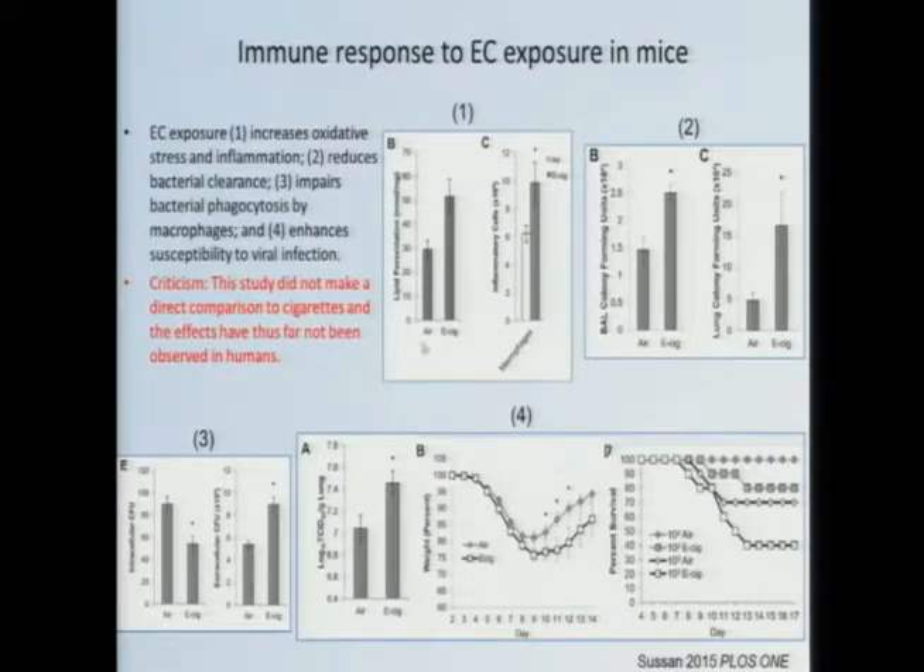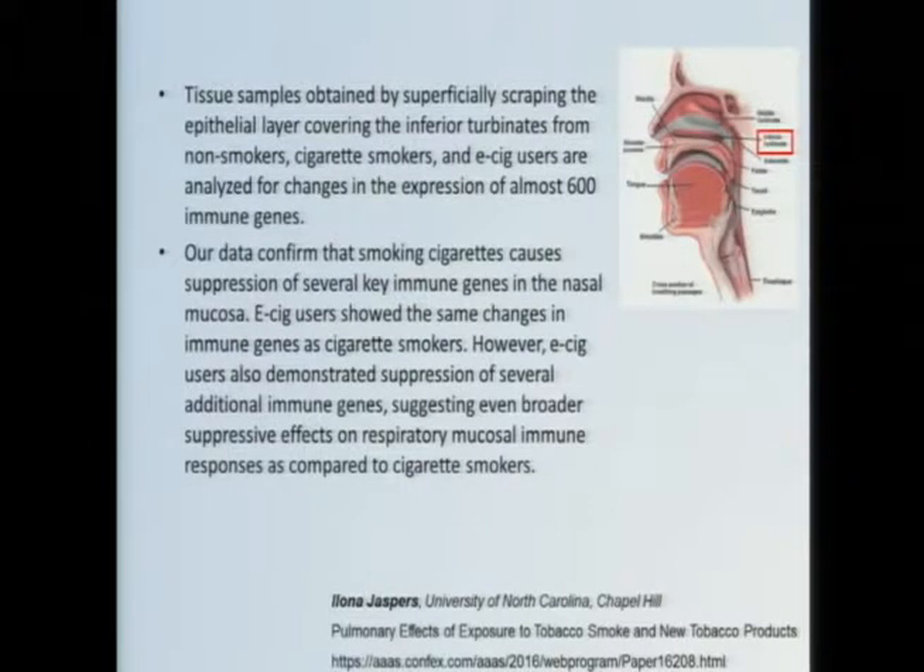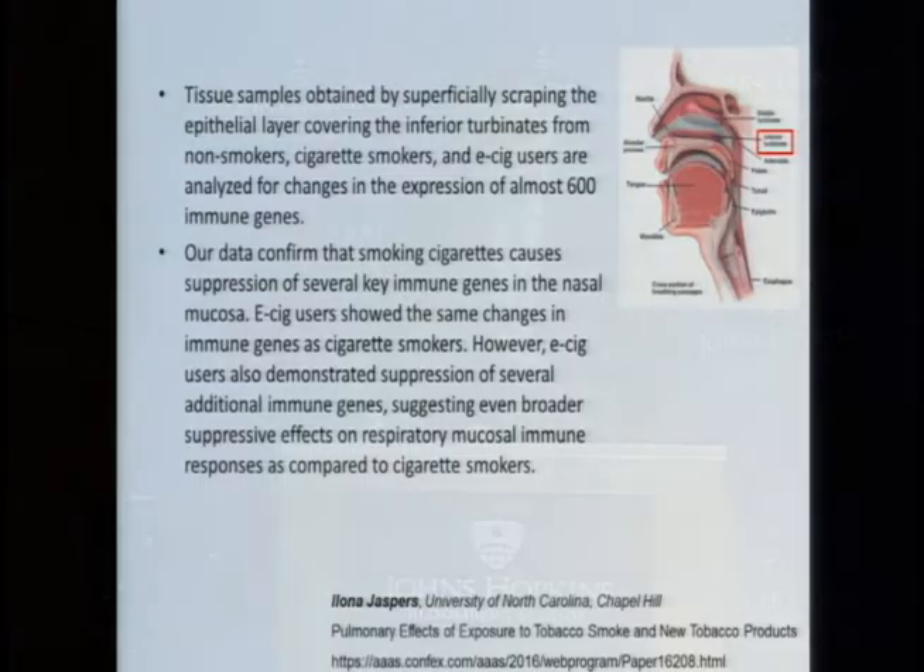These effects point to fairly clear effects on the immune response, seemingly comparable to what we've seen with cigarette smoke. The criticism from Public Health England is that this is an animal study — it hasn't been shown in humans. However, very recent unpublished data presented at the AAS conference by Alona Jaspers took nasal scrapings from non-smokers, cigarette smokers, and e-cig users and characterized expression of approximately 700 immune genes. Their key finding: e-cig users showed the same changes in immune genes as cigarette smokers, but e-cig users also demonstrated suppression of several additional immune genes, suggesting even broader suppressive effects on respiratory mucosal immune responses.